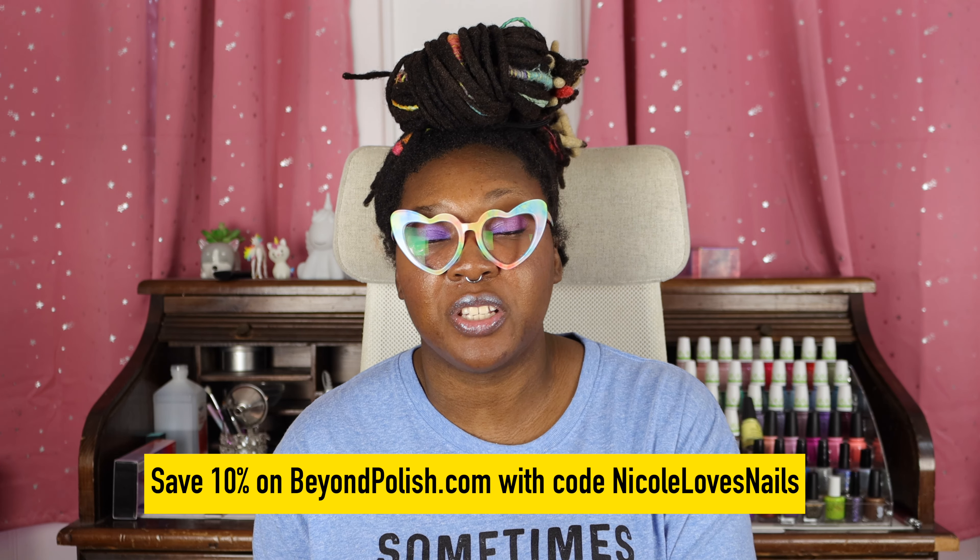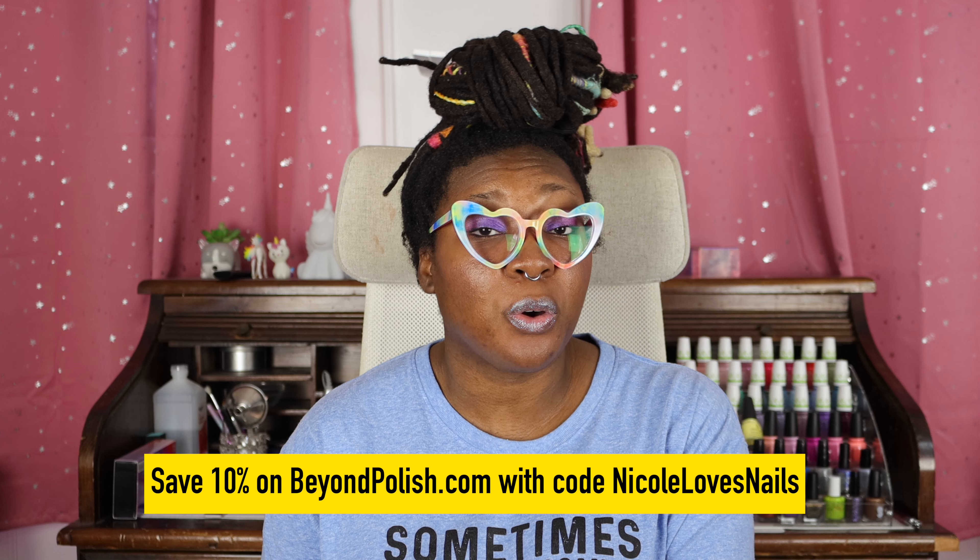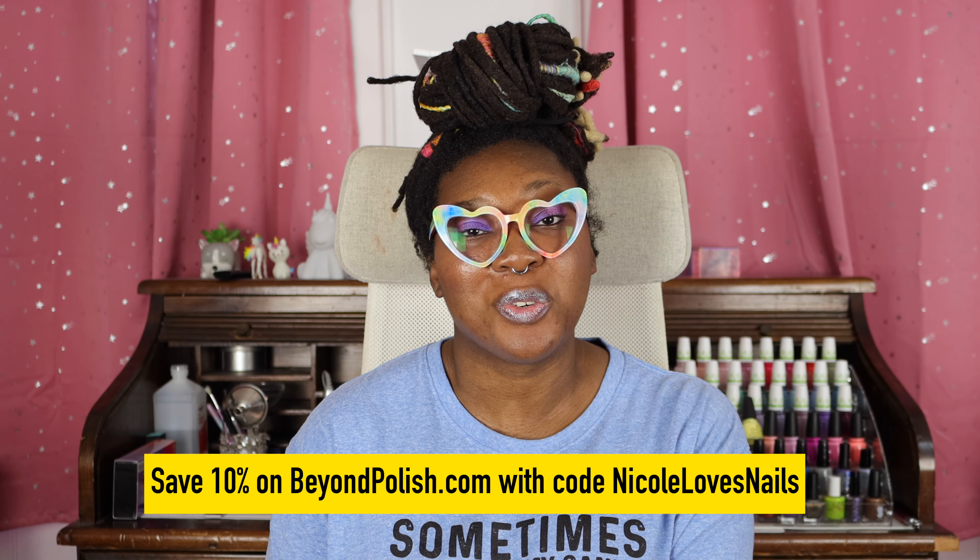If you are in fact a returning subscriber, welcome back. How are you doing? As always down in the description box, I will have links to where you can purchase these polishes. If you want to pick this collection up at a discount and support the channel, beyondpolish.com has this collection now. And if you use my affiliate code, Nicola's Nails, you can save 10% on your order.